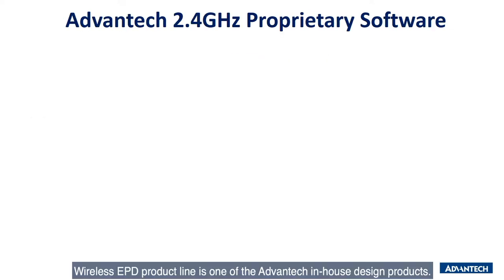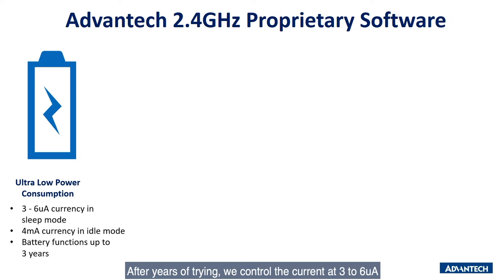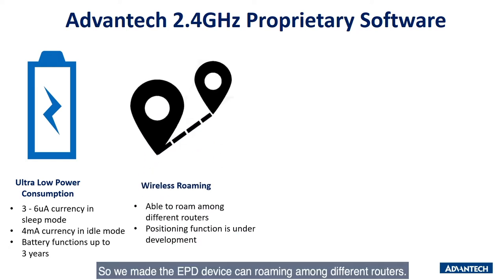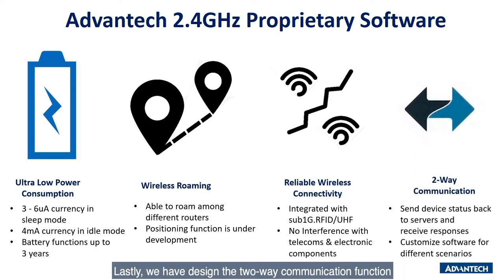Our wireless EPD product line is Advantech's in-house design. We use 2.4 GHz frequency and a TI platform to develop our wireless solution. After years of development, we control the current from 3 to 6.8 µA in sleep mode and 4.8 µA in idle mode. This is why our battery life can stay up to years. In factory and warehouse environments, ePaper devices are often placed on mobile vehicles, so we designed the EPD to roam across different routers. We can also select different frequencies among 16 channels to avoid interference. Moreover, we can integrate with sub-1 GHz RFID to form automation flows in the factory. Lastly, we have two-way communication for abnormal reports and battery status reporting back to the server.